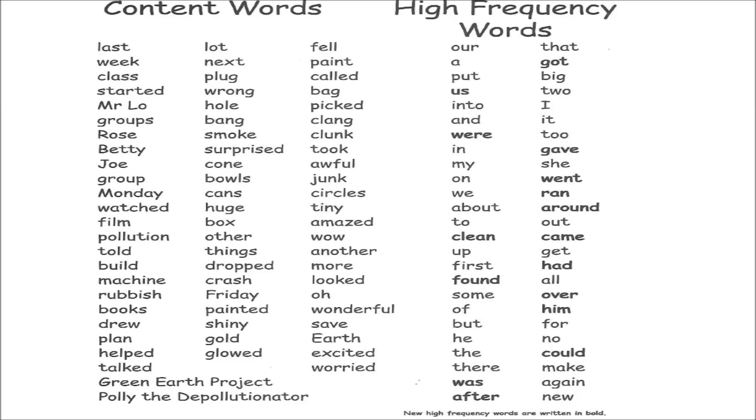Green earth project, Polly, the depollution, locked, next, plug, wrong, hole, bang, smoke, surprised, cone, bowls, cans, huge, box, other things, dropped, crash.